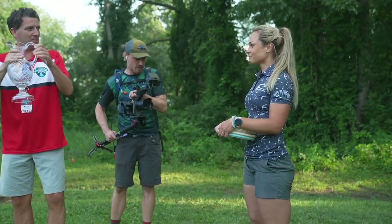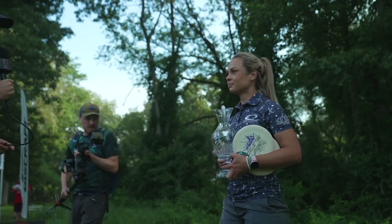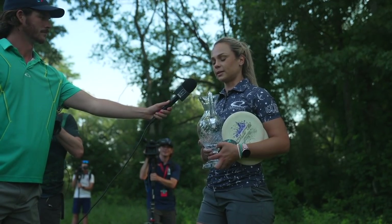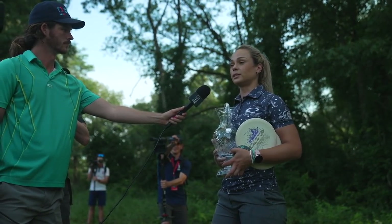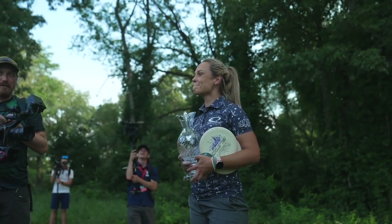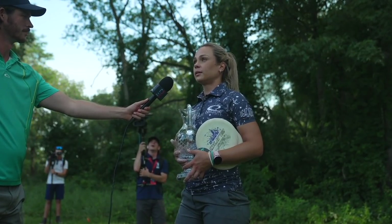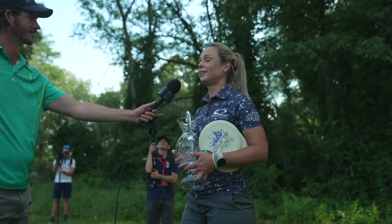Discraft Great Lakes Open champion, Kristen Tatar. Kristen, congratulations on your first Disc Golf Pro Tour victory — tell us how you're feeling right now. It's hard, because I've been waiting for this for a long time. Worlds was tough and the following weeks were tough, and I just couldn't find myself on the course. And now I'm really proud of myself that I just kept fighting no matter what. I'm finally here — it's a dream come true.